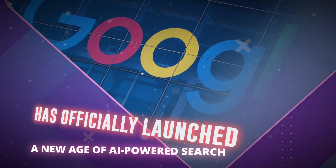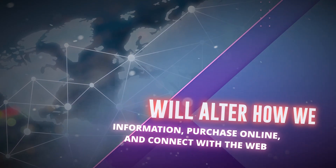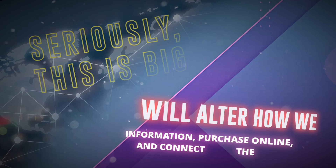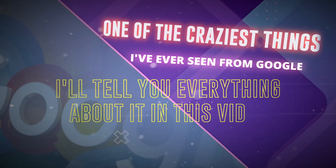Google has officially launched a new age of AI-powered search, which will alter how we discover information, purchase online, and connect with the web. Seriously, this is big! It's one of the craziest things I've ever seen from Google, and I'll tell you everything about it in this video.